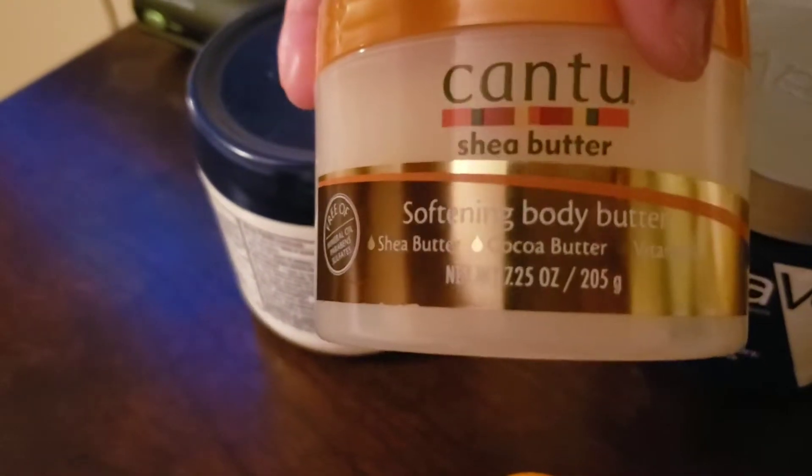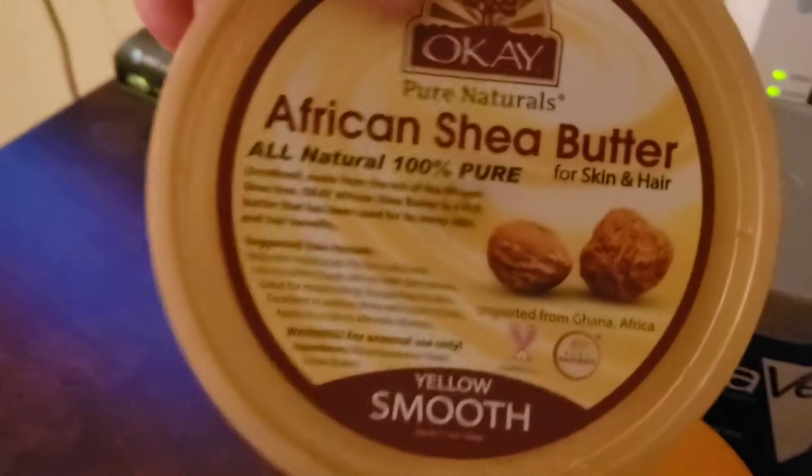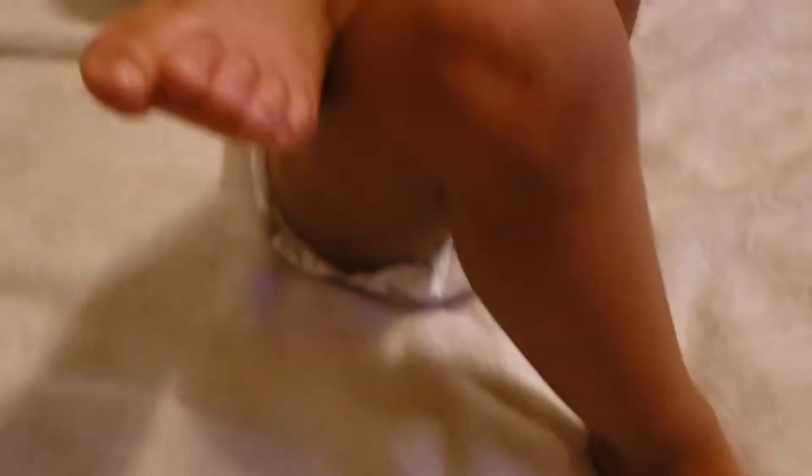If she needs something that's really thick, this Cantu — I found it at Walmart — has shea butter, coconut butter, and vitamin E. I'm also using pure African shea butter. After her bath I use the shea mango body butter.